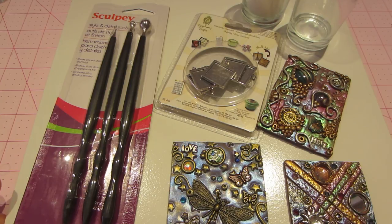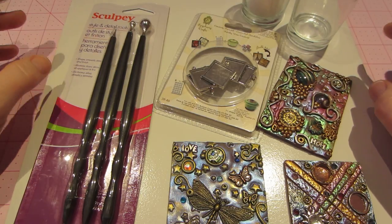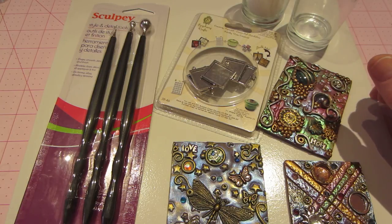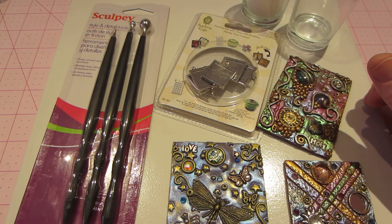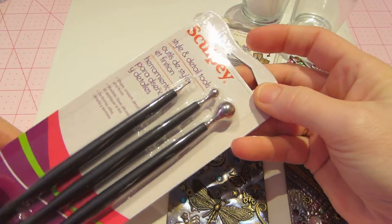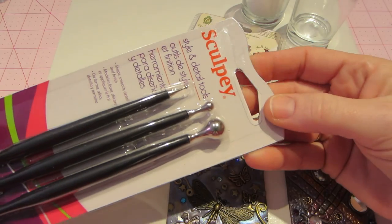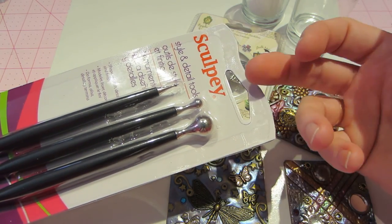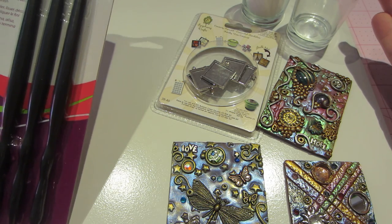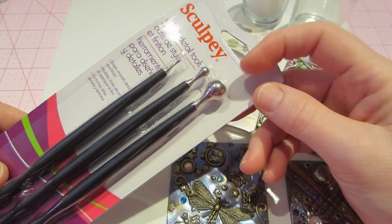I went to AC Moore and they didn't really have a good coupon, but it was 25% off all regular priced items, so I did end up using that and it helped quite a bit. I had a couple things I wanted to get, like these Sculpey tools — these are ten dollars usually. Without a coupon that bugs me; I like to get my 40% off. But I still got about two or three dollars off, and with the 25% off I ended up saving like 35 dollars overall.